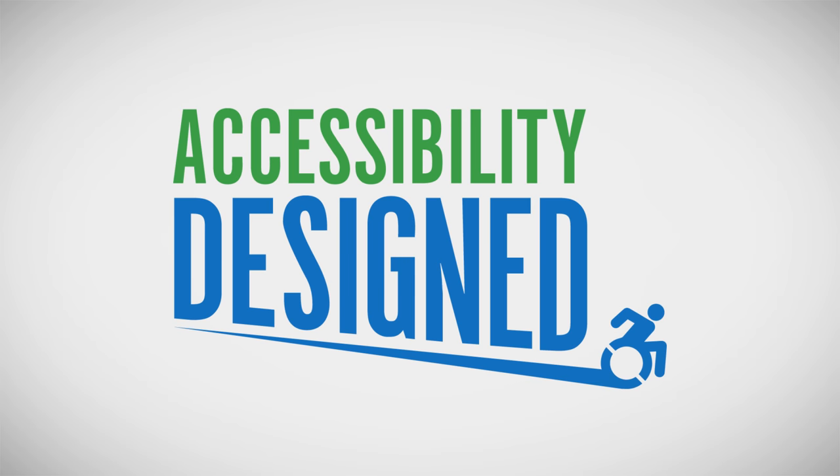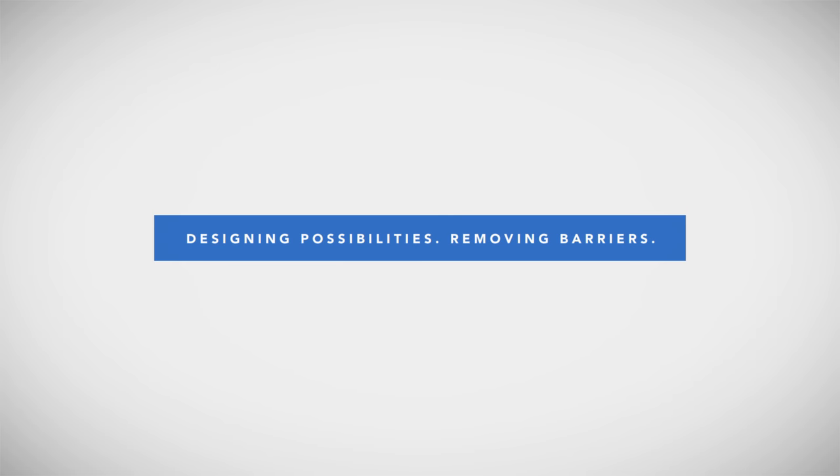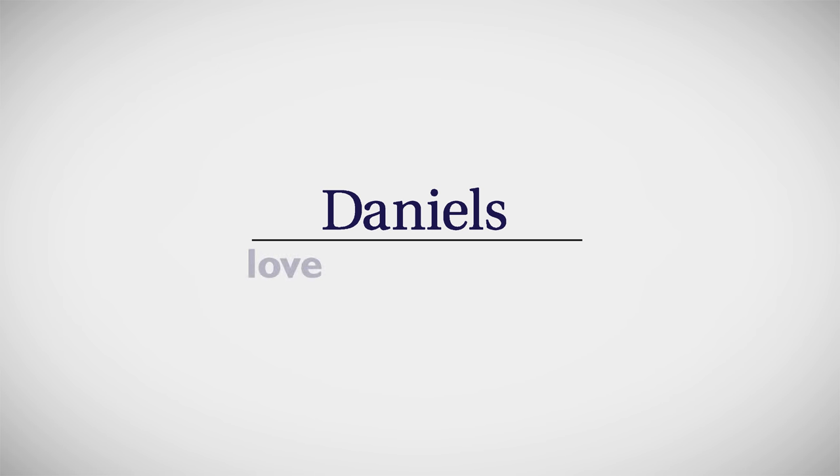Daniels Accessibility Designed Suites — designing possibilities, removing barriers. For more information, visit danielshomes.ca.